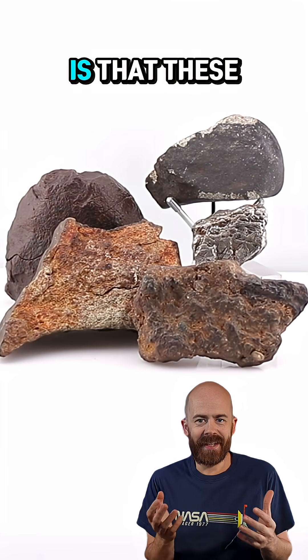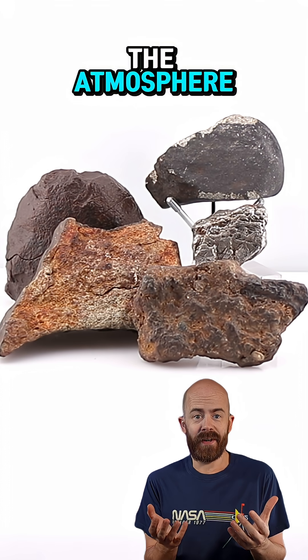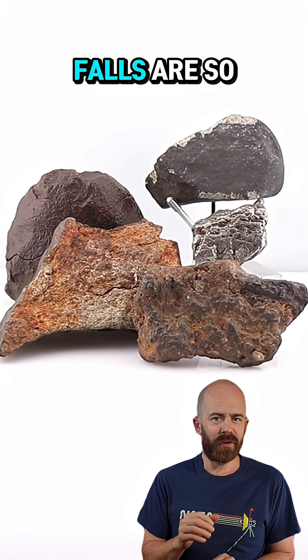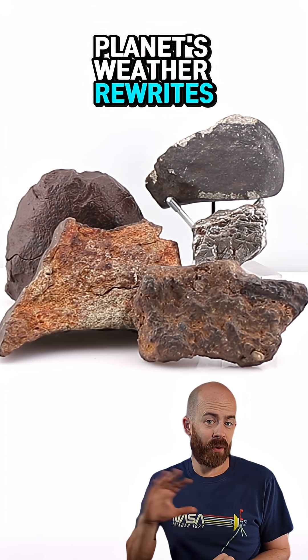The irony of all this is that these rocks and metals survived cosmic collisions, radiation, and a fiery plunge through the atmosphere. Yet it's the gentle, patient work of rain, soil, and microbes that eventually breaks them all down. That's why fresh falls are so treasured — they let us study the universe before our own planet's weather rewrites the evidence.